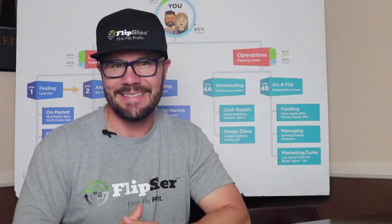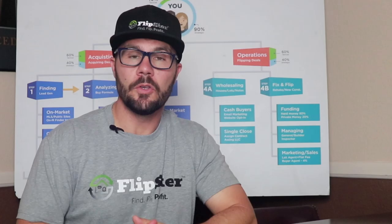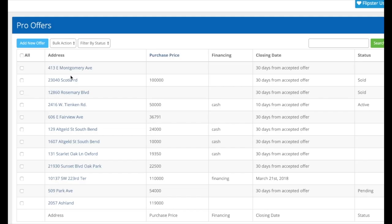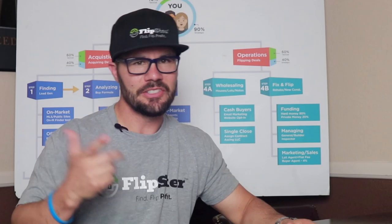The third tool I think is critical is a digital signature software for making offers. Stop printing, scanning and emailing — that's not necessary anymore. You can send a purchase and sale agreement right to your seller and they can digitally sign it right on their smartphone or computer without printing, scanning, or emailing it back. That makes it so much easier and faster. Same with your assignment contract with your cash buyer if you're wholesaling. You can pay for a service such as DocuSign, but I created a software tool that first creates the custom contract that you can fill out in seconds and then allows you to send it directly for electronic signatures. Stick around and I'll show you how to get that as well.